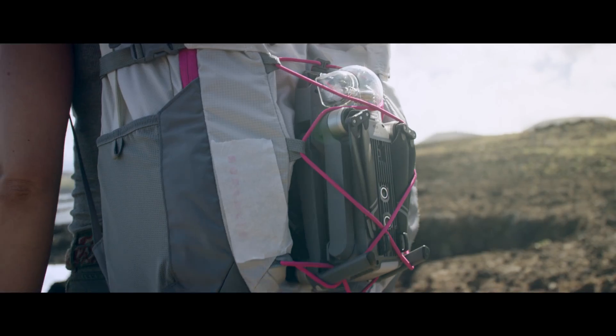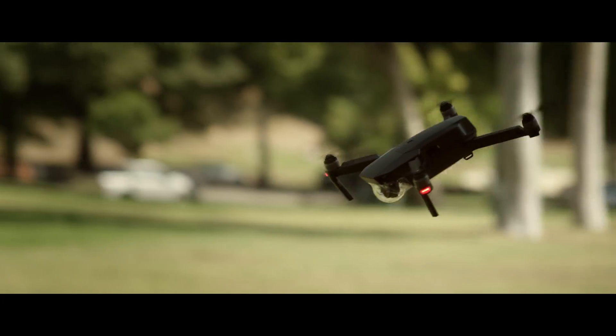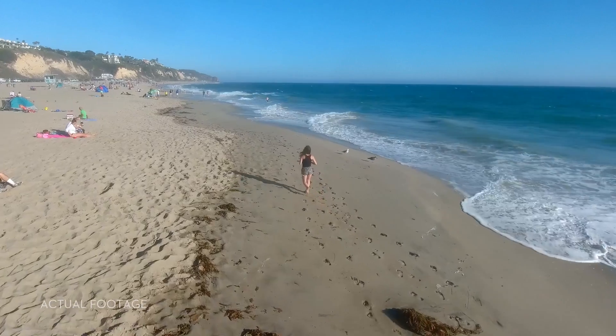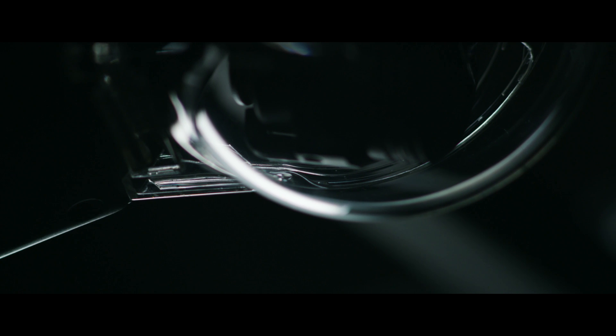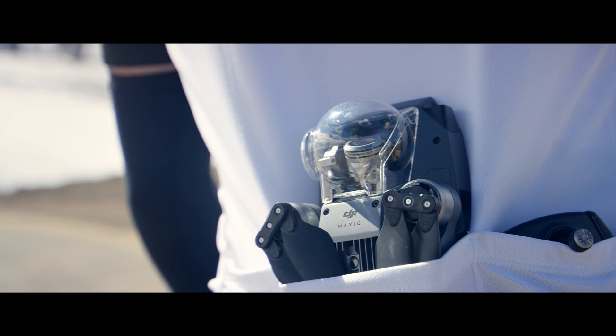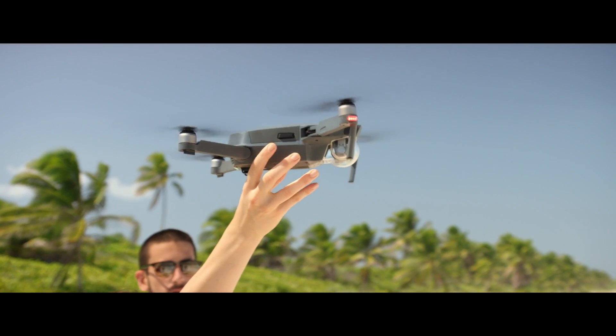We created your first personal drone, but we're still squeezing in big power. It automatically follows you or whatever you want without a bracelet or tracker, avoids obstacles, and comes packed with a 4K stabilized camera, 27 minute flight time, and a whole lot more. This is the DJI Mavic Pro, and this is the DJI Mavic Pro unfolded.